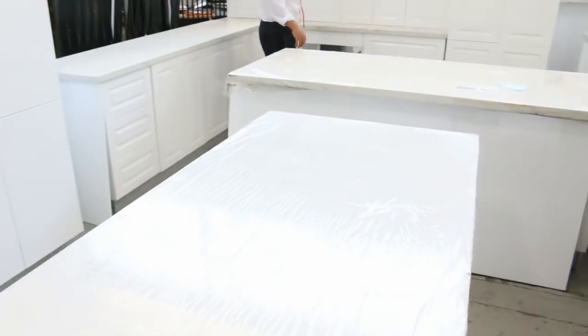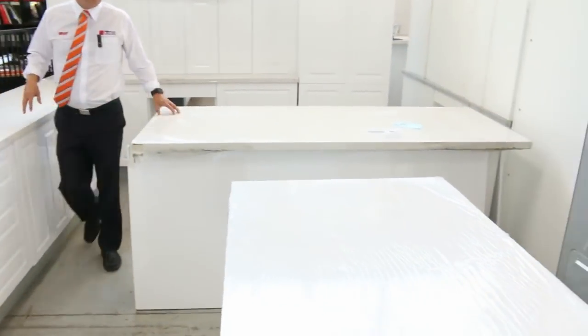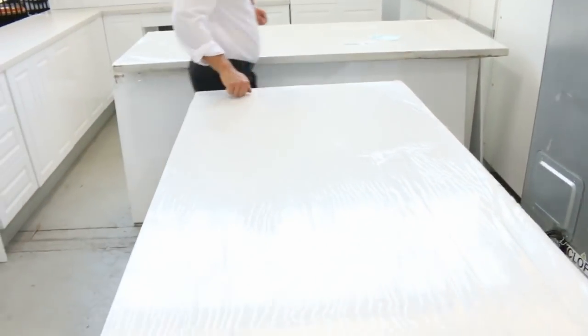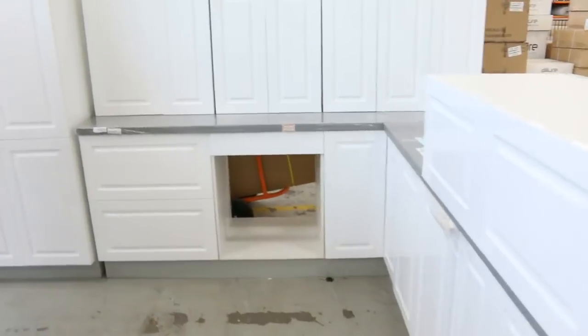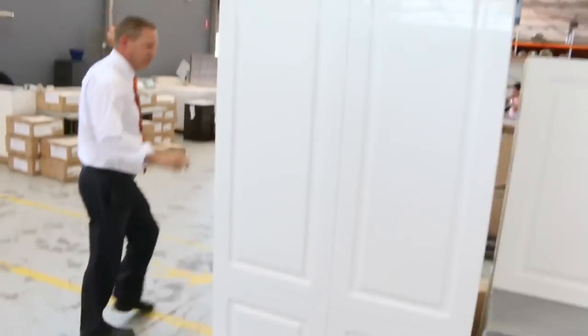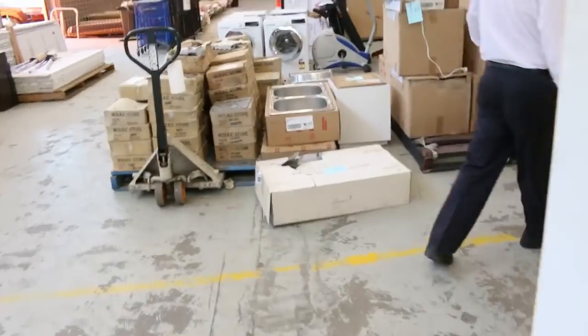Beautiful big kitchens. You're looking at around the $4,000 mark for the island kitchens with the stone tops, and around $3,500 for the kitchens that have got the L-shape, all with stone tops. Beautiful two-pack finishes. So make sure you check those out.